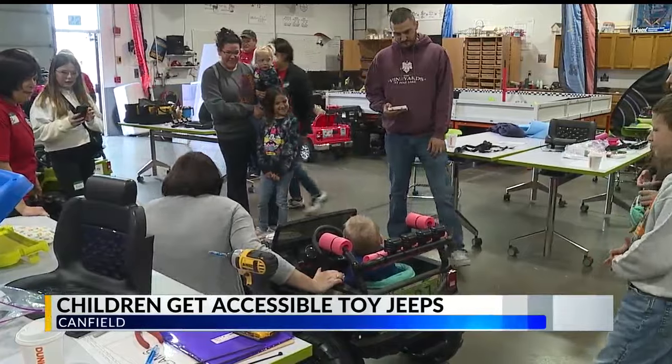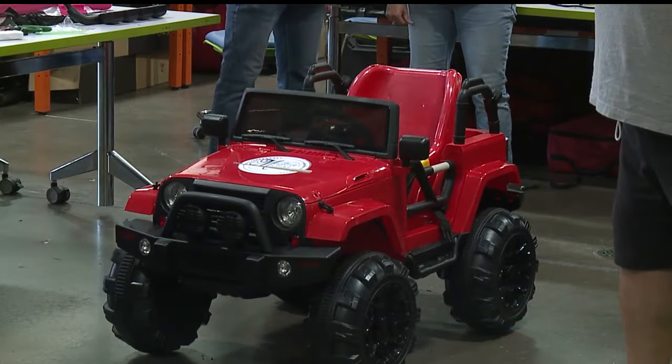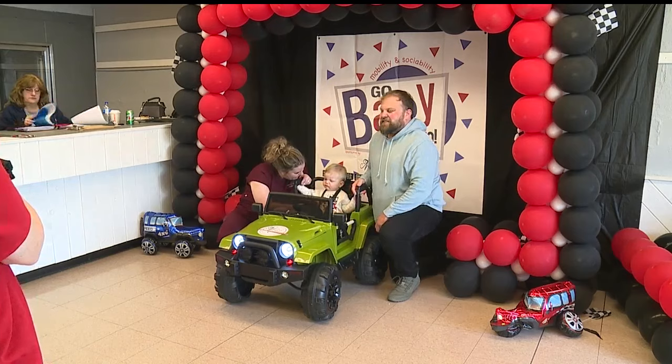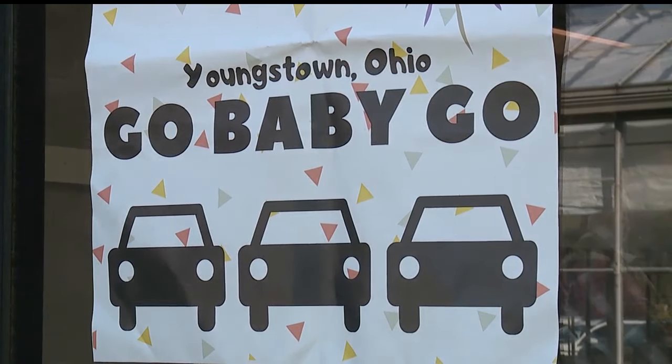Families were in tears and smiling as their children were gifted accessible toy Jeeps. 20 children with disabilities that can make walking or playing outside difficult were gifted the Jeeps by Go Baby Go.